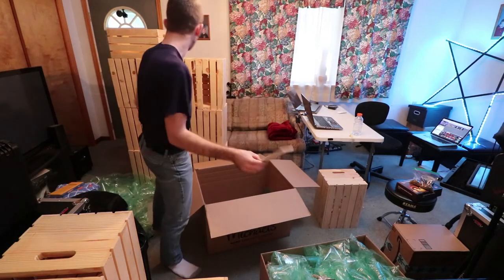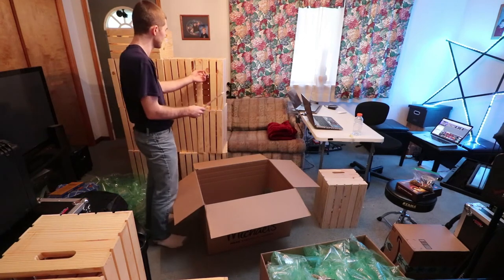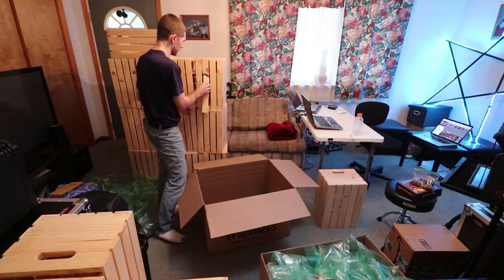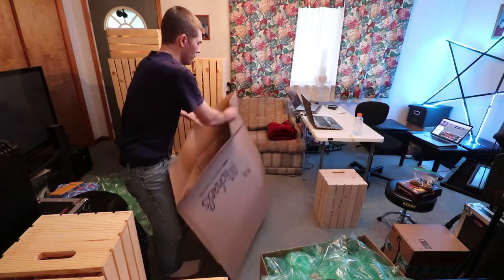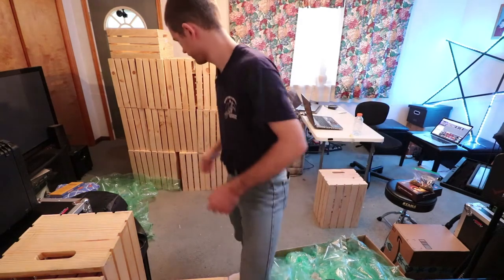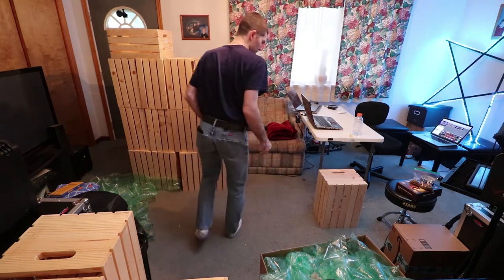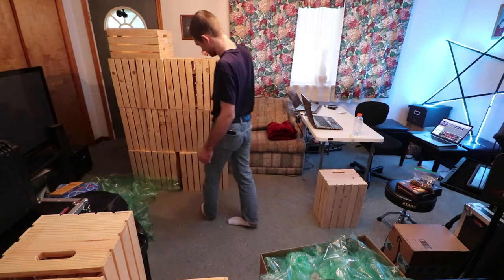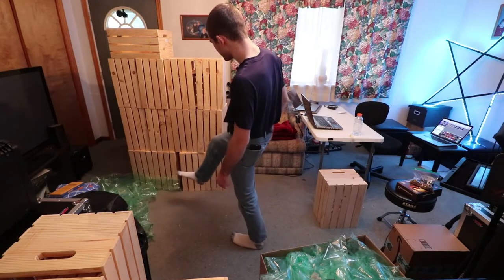A chunk of wood came off one of the crates — we might be able to just fix that. We've got all of the crates unboxed, and now what are we gonna do with them? We're gonna have to try to set them up a little bit.